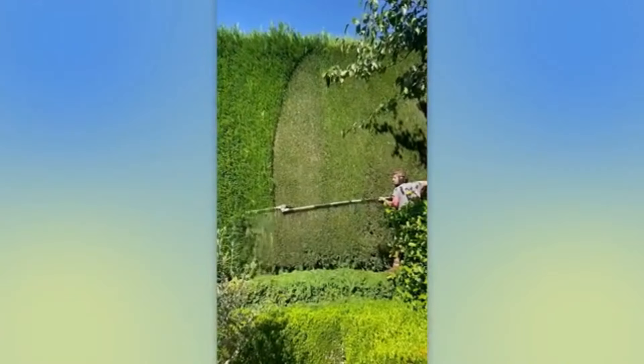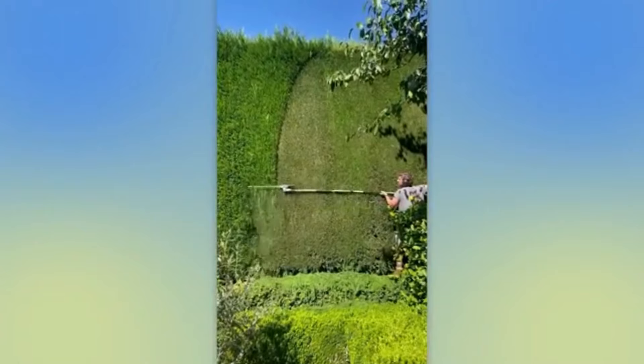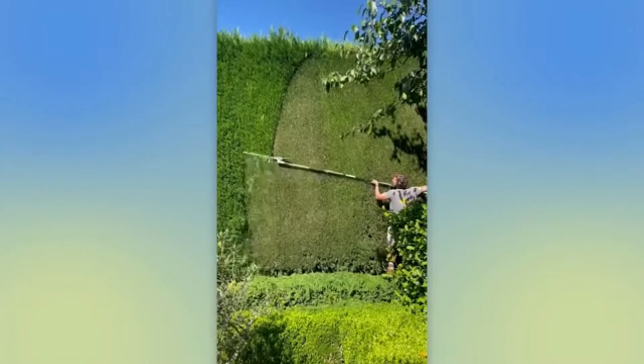Strong grip and unwavering focus — that's how you create the perfect hedge. You couldn't get a better result even with a lightsaber.